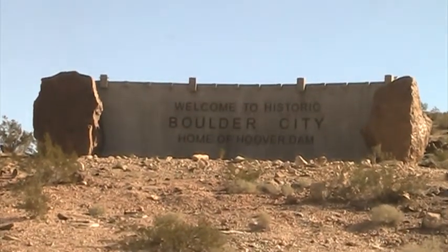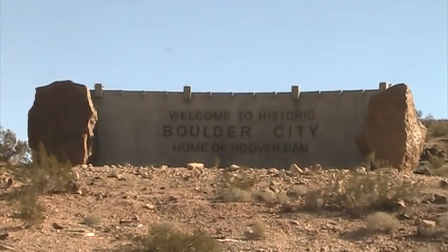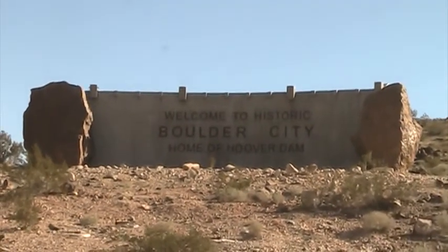And here's their welcome sign. Welcome to historic Boulder City, home of the Hoover Dam.